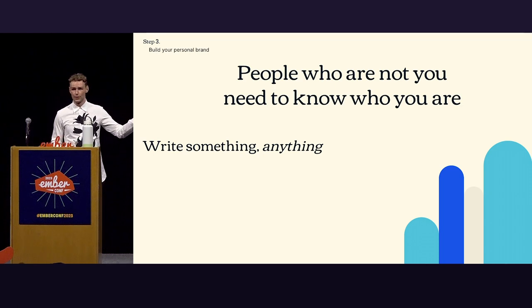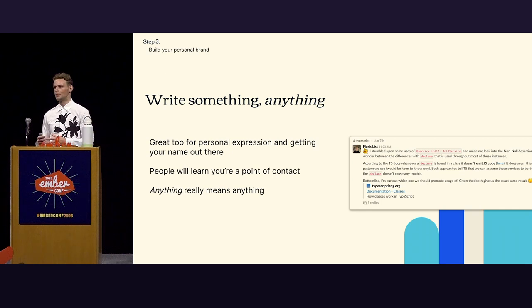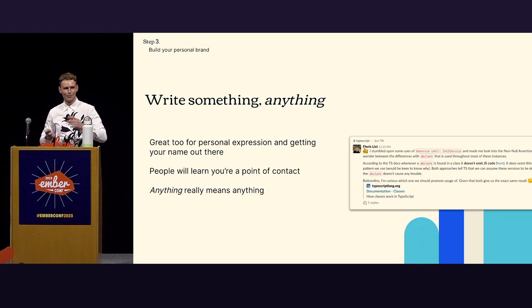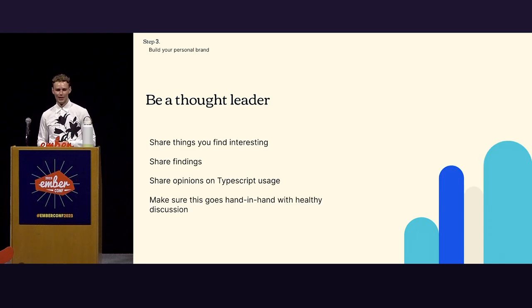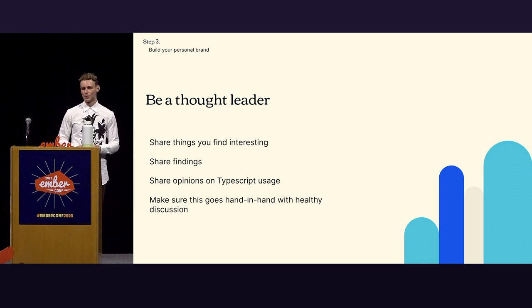So how do you do that? By writing something — just anything. Be a thought leader, collaborate with people, be helpful and lavish in praise. Writing is a great tool for personal expression; it puts your name out there and shows you're an expert in the field, so people know who to find when it comes to TypeScript. And when I say anything, I mean it — it's a little tidbit, something small. It doesn't have to be great pieces. Share things you find interesting, share your findings, share opinions on TypeScript. Show that you put thought in there and nurture a healthy discussion.